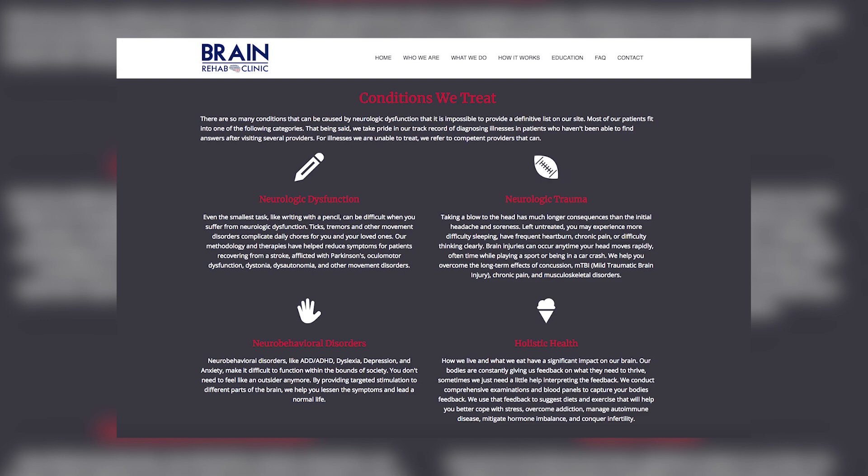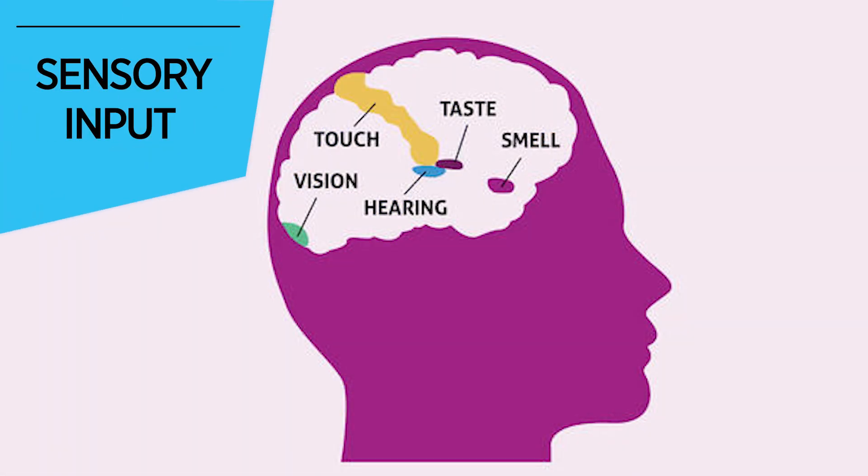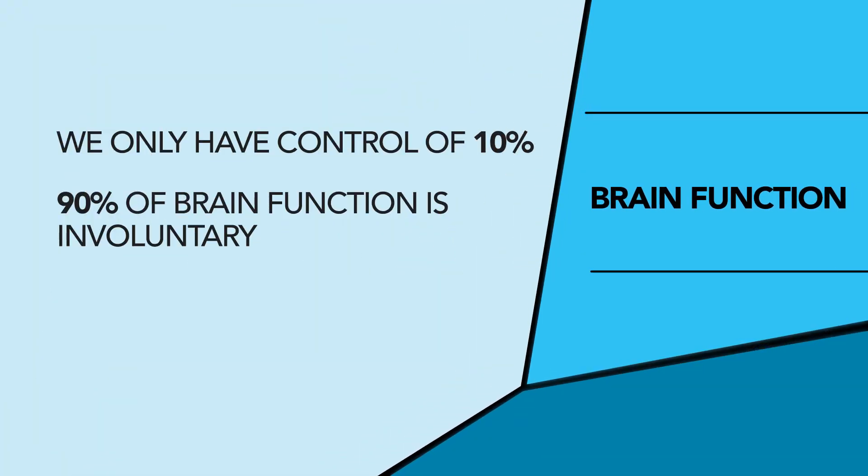I wanted to bring you back up to talk about functional neurology, neuroplasticity, and the ways you're able to help people with all kinds of problems they may not be connecting to a brain injury. Let's start with functional neurology — what is that? The simplest way to understand it is just that in order to change the brain, you have to activate its systems. The brain works on sensory input into the cortex and then shoots it out, and your brain adapts or reacts. We only have control of 10% of that — 90% is involuntary. The key in functional neurology is to understand what part of the brain is working great, what part isn't working, and whether the connecting pathways are functioning or not.